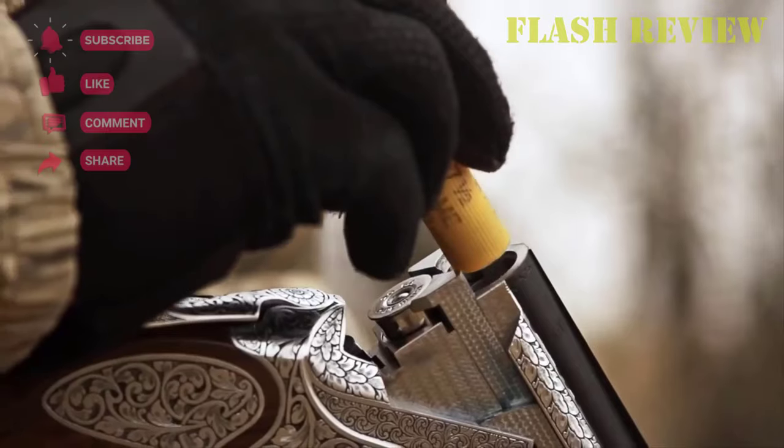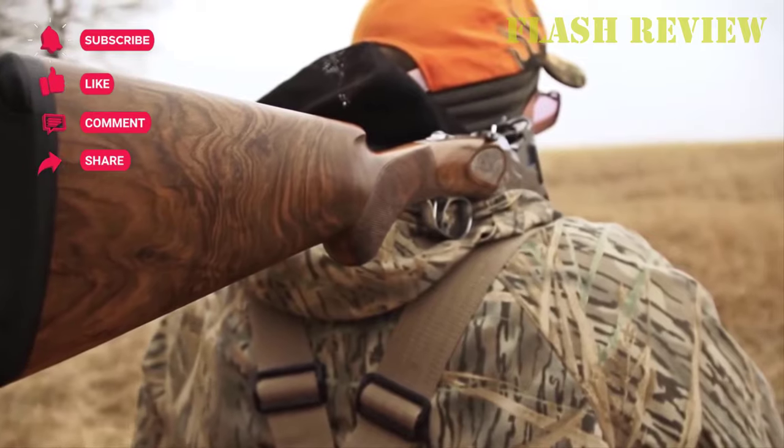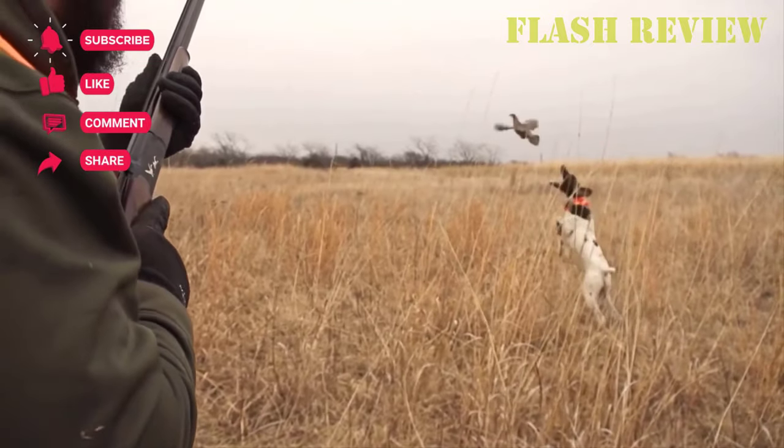Thanks for watching the video this far. With that, we've come to the end of today's video. Don't forget to hit the like and subscribe button, and share this video with your friends. Bye.